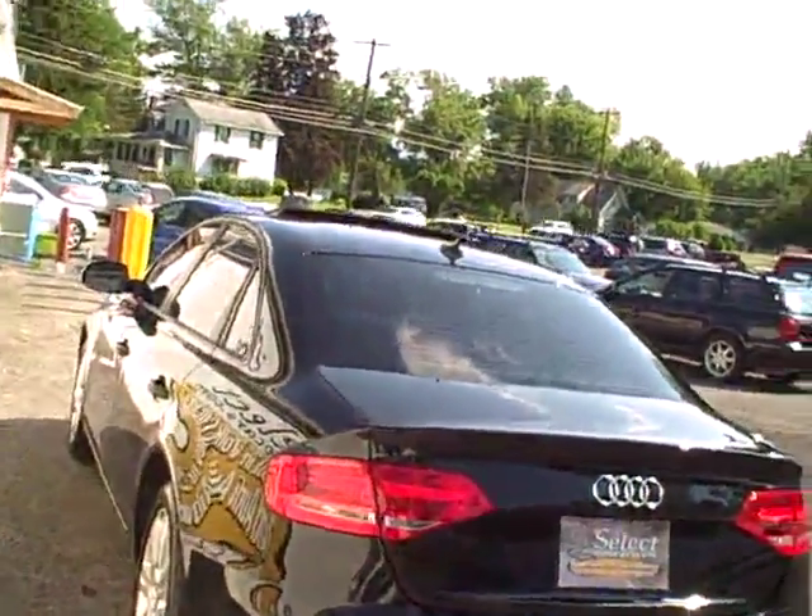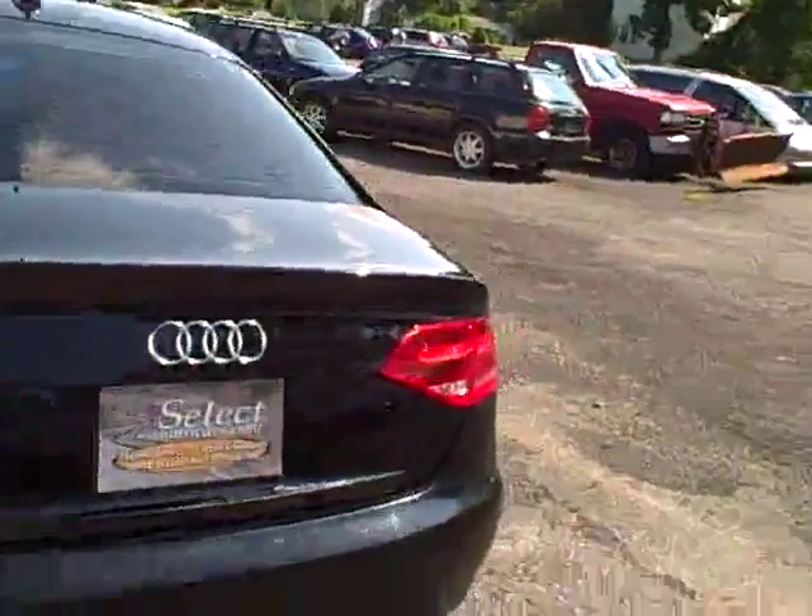Here's a view from the rear. The twin tailpipe exhaust — all stock — gives it a nice note.